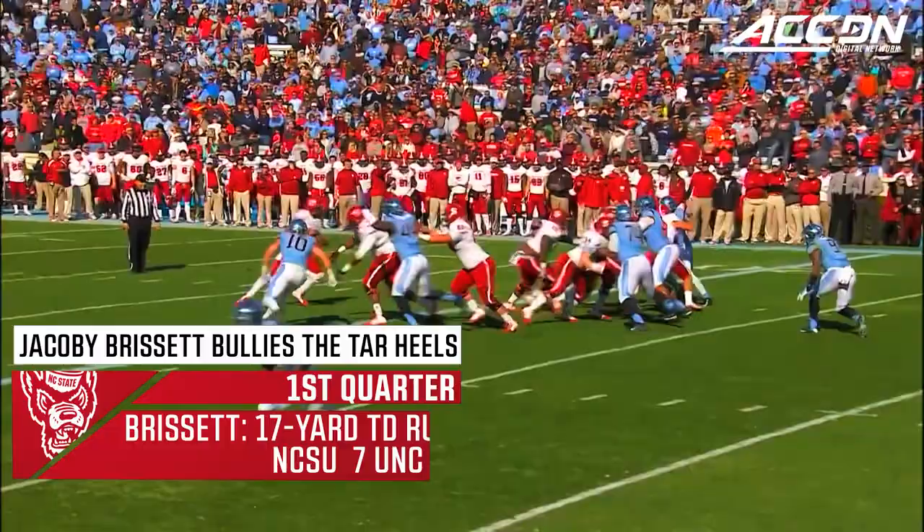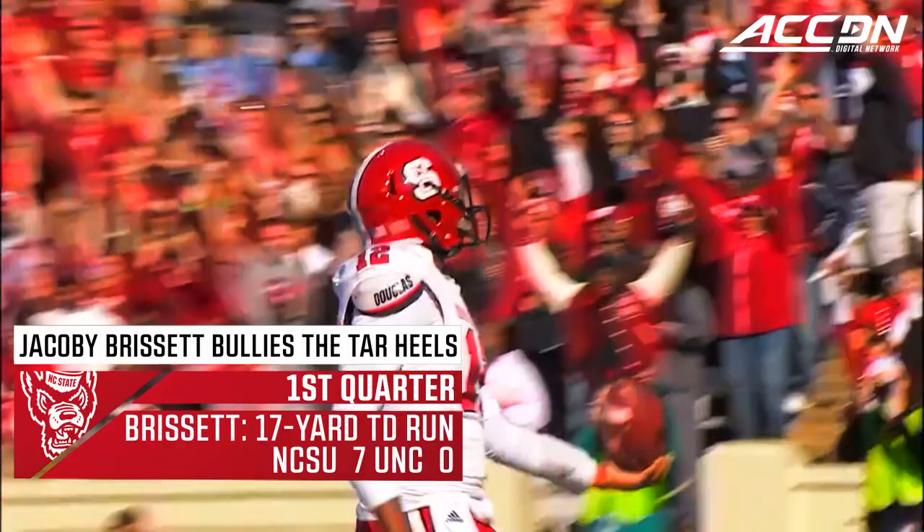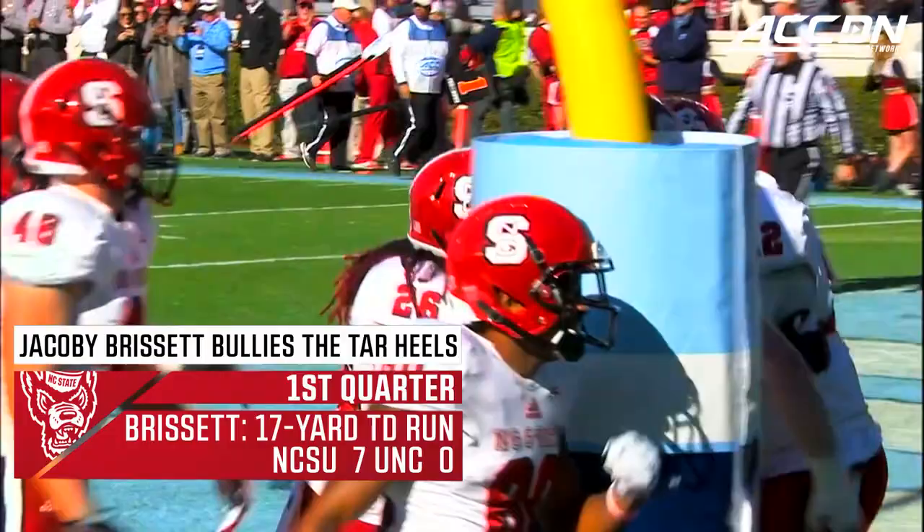Bunch formation at the bottom of your screen. They look that way, and they take the quarterback draw. 1-0-1, inside the 5, Brissett touchdown, NC State!